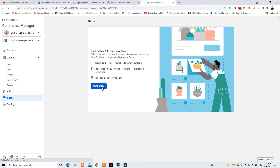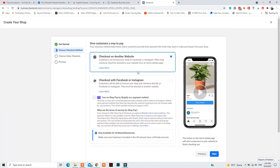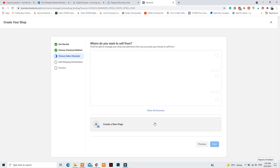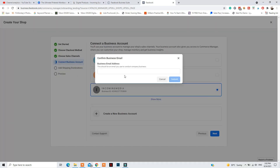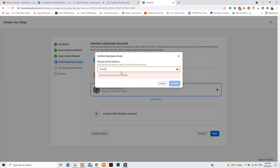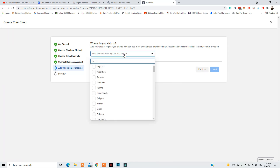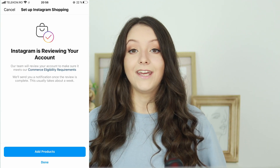If everything is set up correctly and your products are in the catalog, it's time to go to Shop and click Get Started to apply for this feature. Select your preferred checkout method — whether you want people to check out on your website or on Instagram or Facebook. Then add your business email, select which Instagram account and Facebook page you want to enable this feature for, and select the catalog you want to tag products from. Then click Submit.